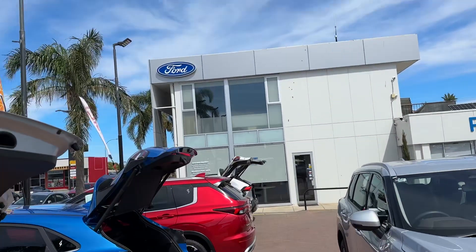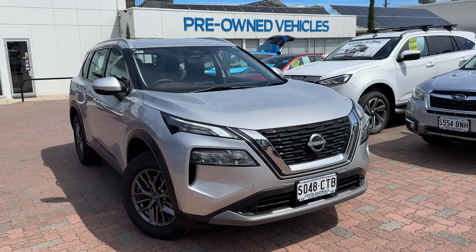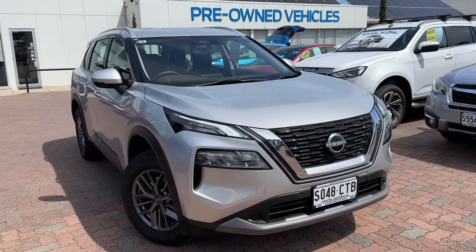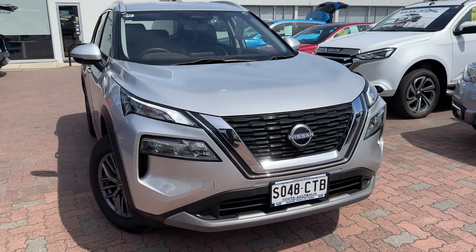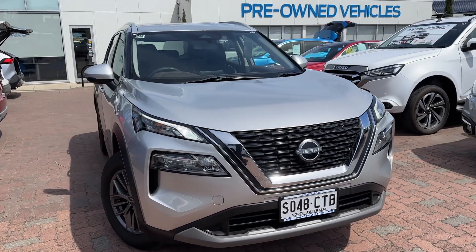Hi Ty, Rhys from Wayne Phyllis Automotive here in Christie's Beach. Thanks for your inquiry. Just a short video on the Nissan X-Trail — I thought I'd give you a better idea of the condition, the quality, and the story behind the vehicle and go over a few of the options you were asking about.